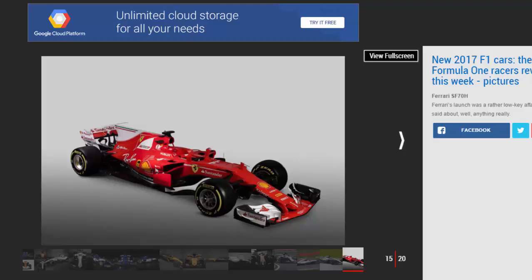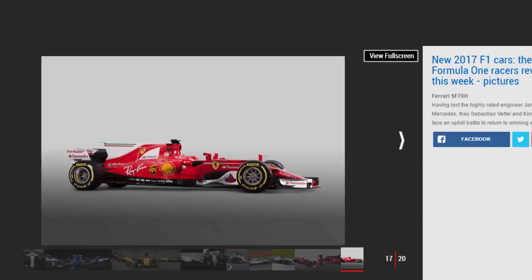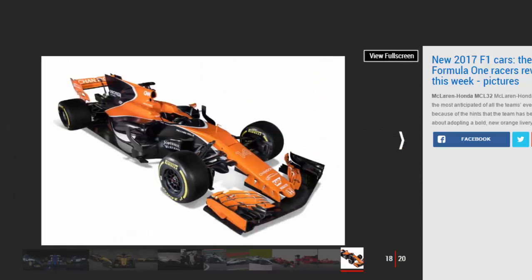McLaren Honda MCL32: McLaren Honda's launch was the most anticipated of all the team events, not least because of the hints that the team had been dropping about adopting a bold new orange livery — so it proved when the covers were removed. Ushering in a new era following the departure of CEO Ron Dennis during the offseason, Fernando Alonso — who has a new teammate in the shape of Stoffel Vandoorne — has entered the final year of his contract, and unless the team's fortunes improve, the Spaniard might look elsewhere for a drive in 2018.